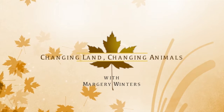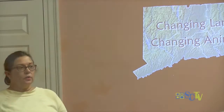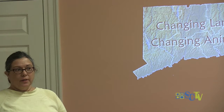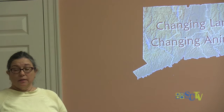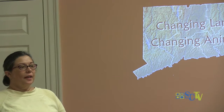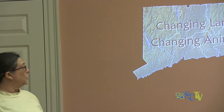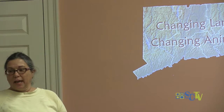Good evening. I'd like to introduce Marjorie Winters from Roaring Brook. She is a member of the Land Trust, the Inland Wetlands, and the Simsbury Garden Club, and she's here to speak to us about changing land and changing animals.